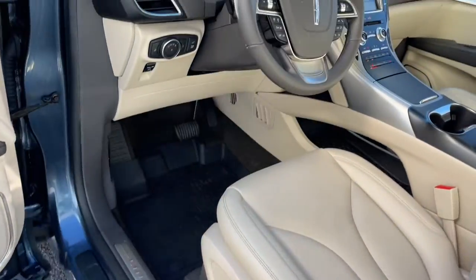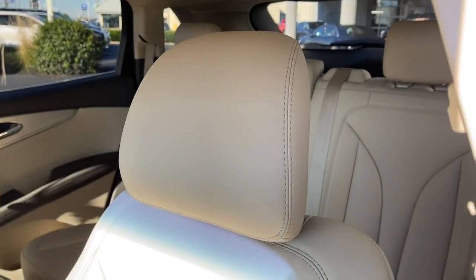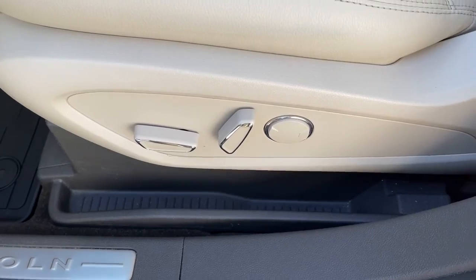Keyless entry, backup camera, lane keeping assist, satellite radio, keyless start, remote engine start, power passenger seat, power lift gate, heated mirrors, Wi-Fi hotspot.